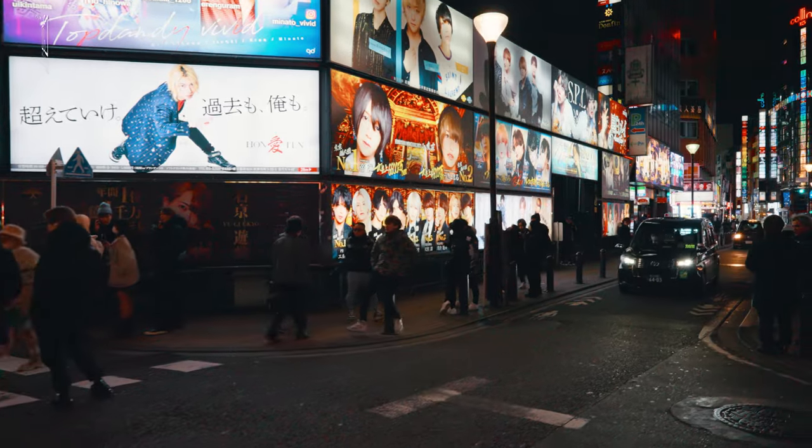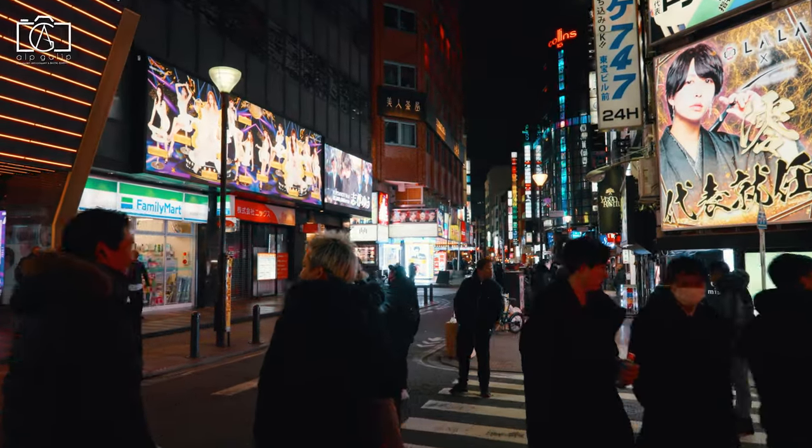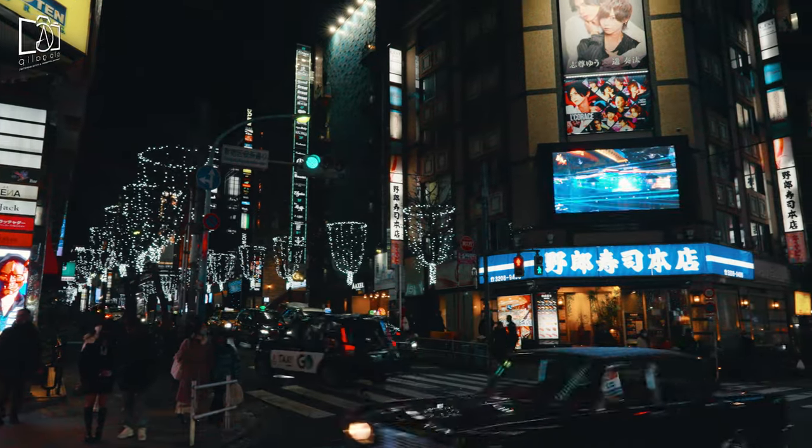Kabukicho is a famous entertainment district best known for adult-oriented nightlife and is known as the red light district of Tokyo.